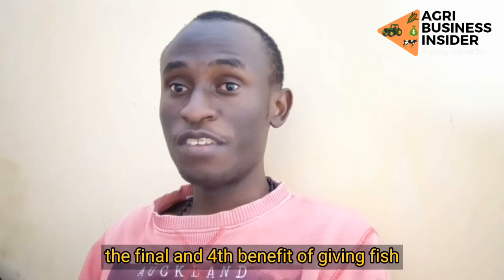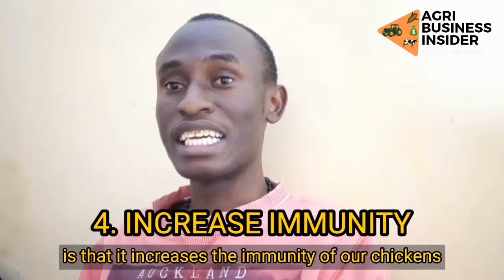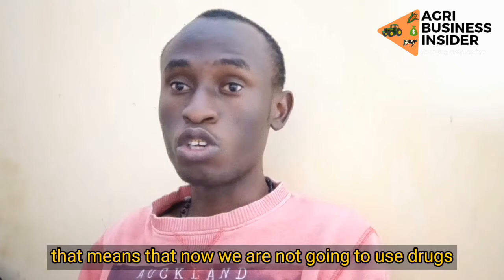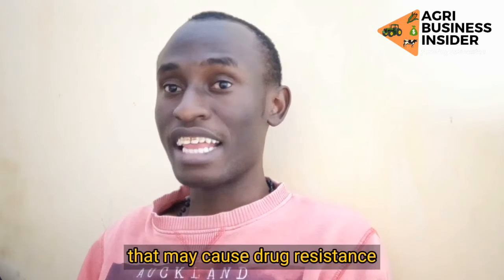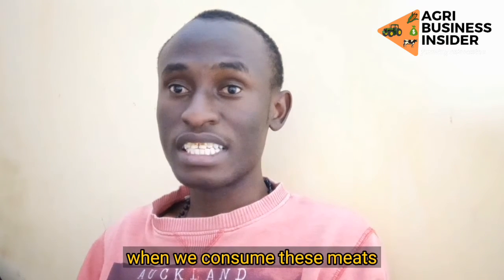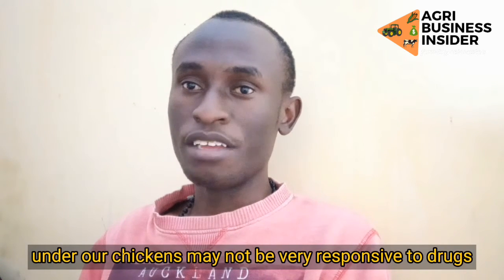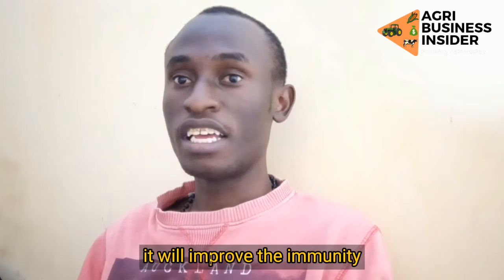The final and fourth benefit of giving fish oil to our broiler chickens is that it increases the immunity of our chickens. That means we are not going to need drugs as much. Nowadays, giving drugs to our chickens may cause drug resistance, which may impact the health of us human beings when we consume the meat, and also may impact the health of our chickens making them less responsive to drugs. Therefore, giving fish oil will improve their immunity and we will not have to use artificial drugs.